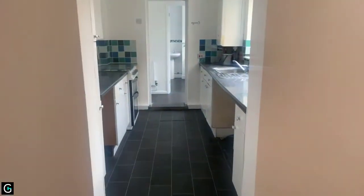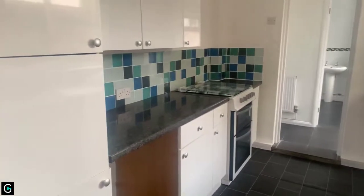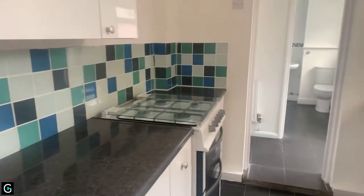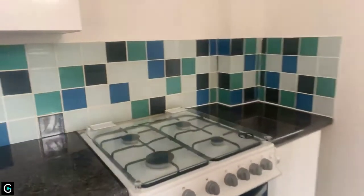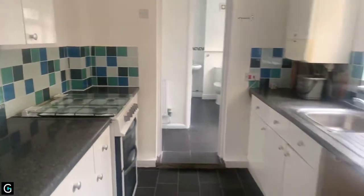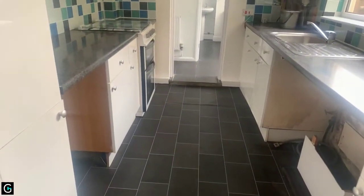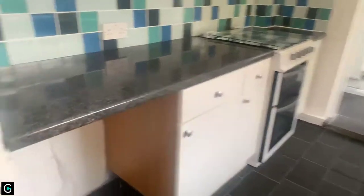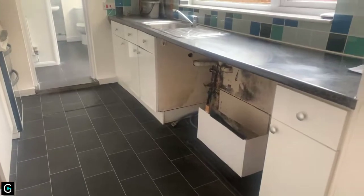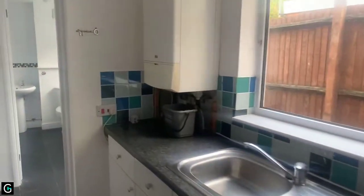Then we head into your kitchen. In here you've got plenty of cupboard space. You've got a gas hob and electric oven — it might be a gas oven, I'll confirm that for you. Under counter you've got space and plumbing for your appliances. Your boiler is also in the kitchen.